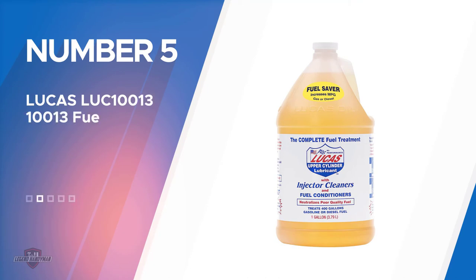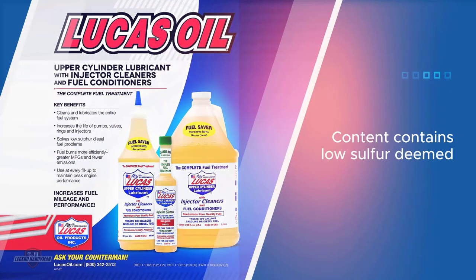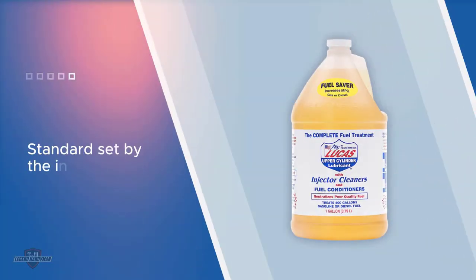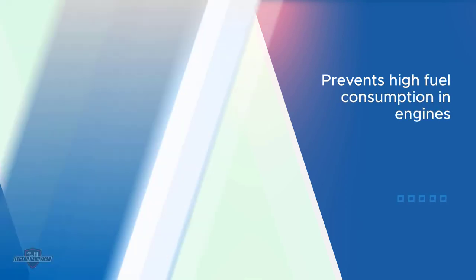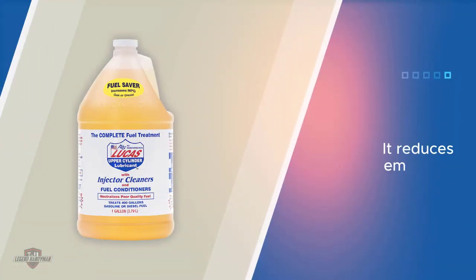Number five: Lucas 10013 Fuel Treatment. This is a product of US-based lubrication supplements company, considered the fastest growing manufacturer of fuel additives and lubricants. Many turn to fuel additives to escape from the rising cost of fuel, and one factor which made this product edge out many other additives is that it is relatively cheap for a one-gallon fuel additive and is usable by both gasoline and diesel engines. The Lucas 10013 ensures proper lubrication and cleanup of your engine's fuel system while complying with the industry standard of ultra-low sulfur contents in motor vehicles.